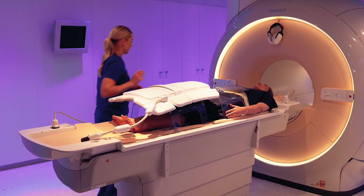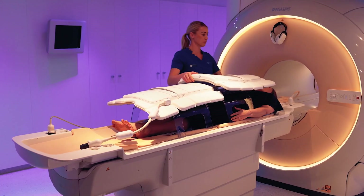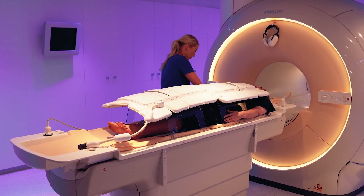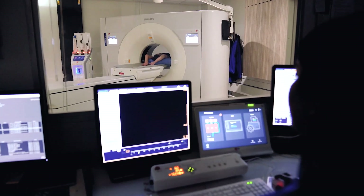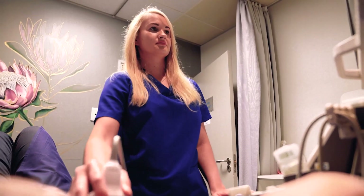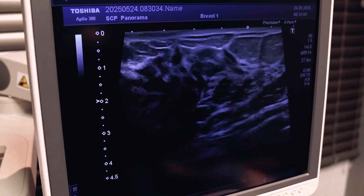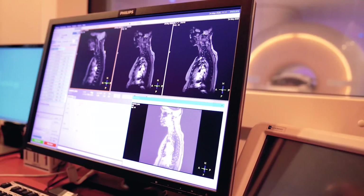We use the full range of tests to diagnose these patients. We use MRI, CT, plain film X-rays more as a screening test, and then we use ultrasound. Those are the modalities we generally use. There are other modalities such as PET-CT, which is also isotope studies that we do to try and be more accurate with the diagnosis, but we use the full range of radiological diagnostic modalities.